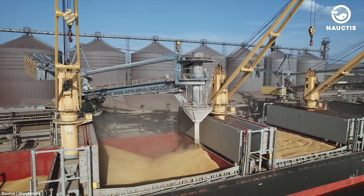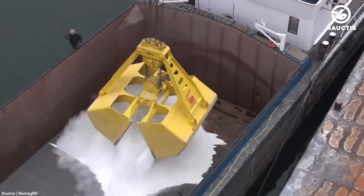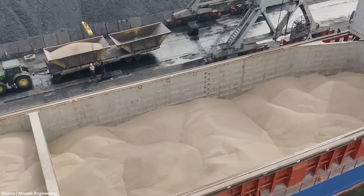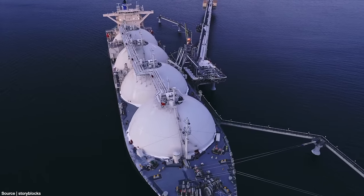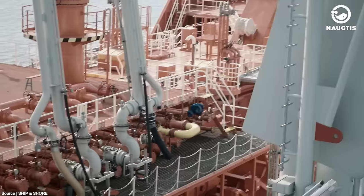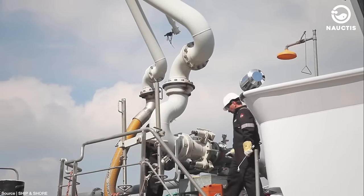Next, there is bulk cargo, characterized by being unpacked and in large quantities. Bulk cargo can be in the form of solid bulk, such as coal, grains, ores, and others. Liquid bulk cargo includes substances ranging from ammonia to natural gas. Another type of cargo carries crude oil or petroleum products, typically transported by tanker ships. Eventually, this crude oil is refined into fuel for various vehicles.